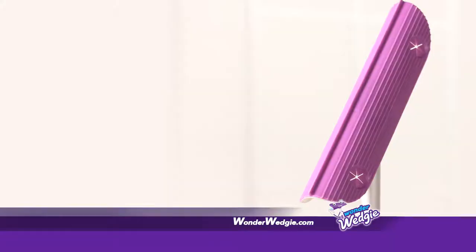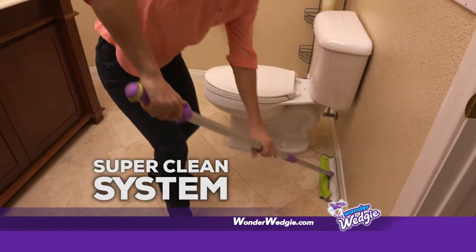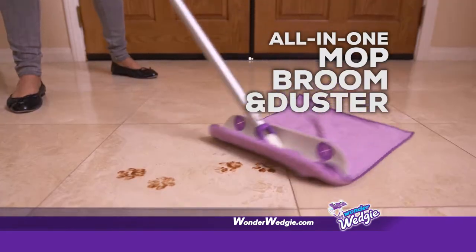Cleaning your home is about to change forever. Introducing Wonder Wedgie, the new versatile super clean system — all-in-one mop, broom, and duster.